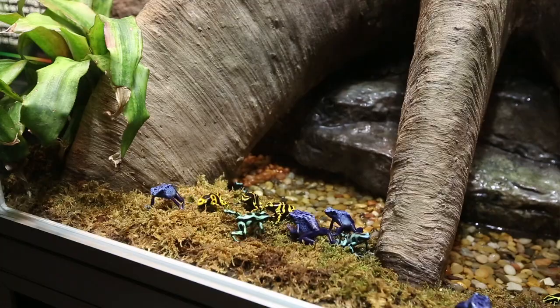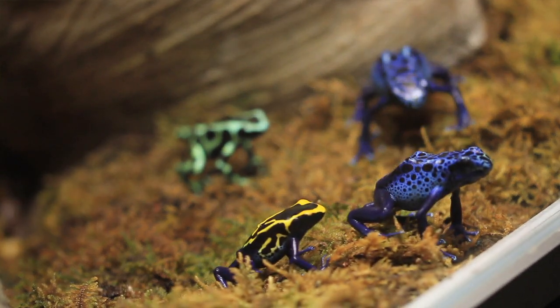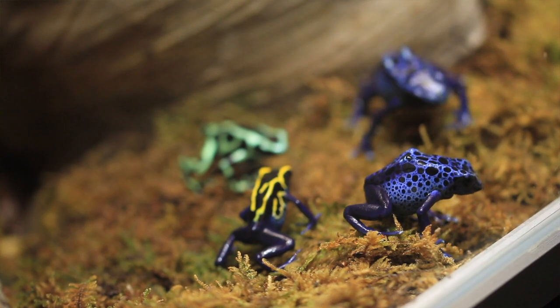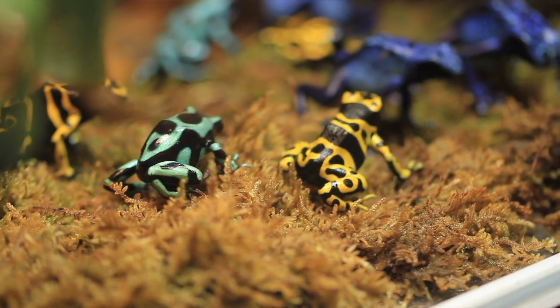I also really like the poison dart frogs. Those are one of the frogs that when folks come in here they see them and they recognize them because they've seen pictures or they've seen them on TV. And even though they're teeny tiny little frogs, they're really beautiful — they've got these great jewel colors, really fun behaviors, and they're just so cute and fun to watch.